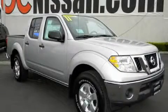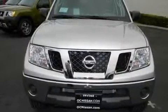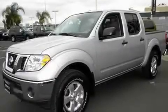This is a brand new 2011 Nissan Frontier — strong, durable, and dependable. It features a 4.0-liter six-cylinder engine and a five-speed automatic transmission.